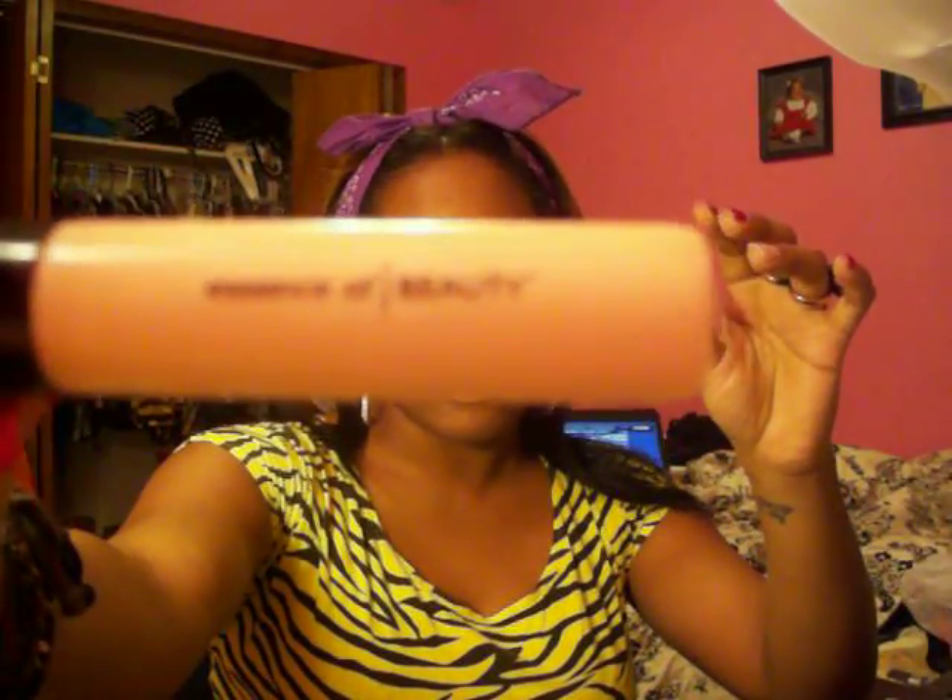Next is a flat top blender brush by Essence of Beauty. On lazy days when I wear foundation, I pair this with my Black Opal foundation sticks — beautiful bronze or nutmeg. They're full coverage. I just place them under the eye, blend with the brush, and wet it with my Evian spray. You can get these at any drugstore. These two together equal love on my lazy days.